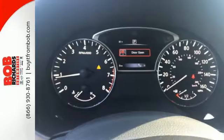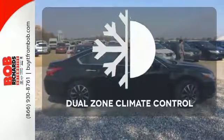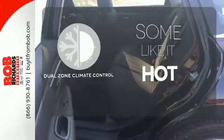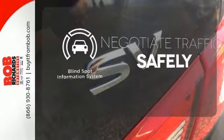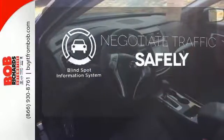You'll also enjoy refined handling courtesy of active understeer control and vehicle dynamic control. Dual zone climate control lets you and your passenger pick a personal temperature. Safety comes from being aware of your surroundings, and for that, the blind spot indicator can't be beat.